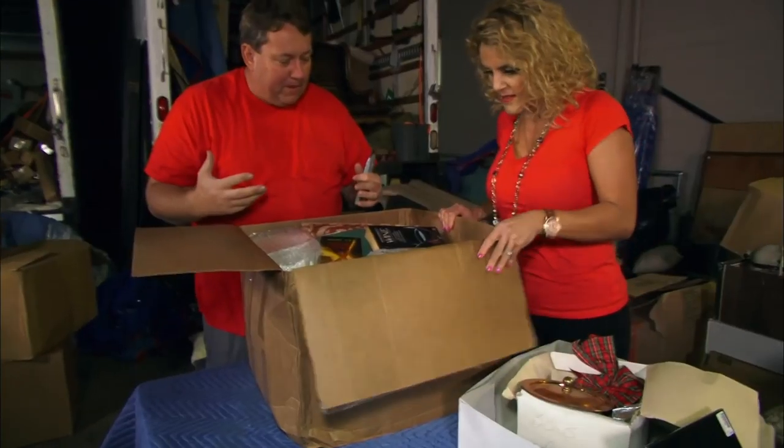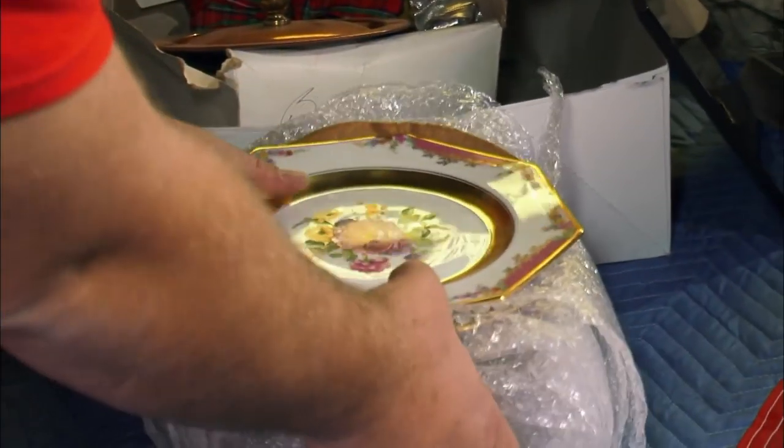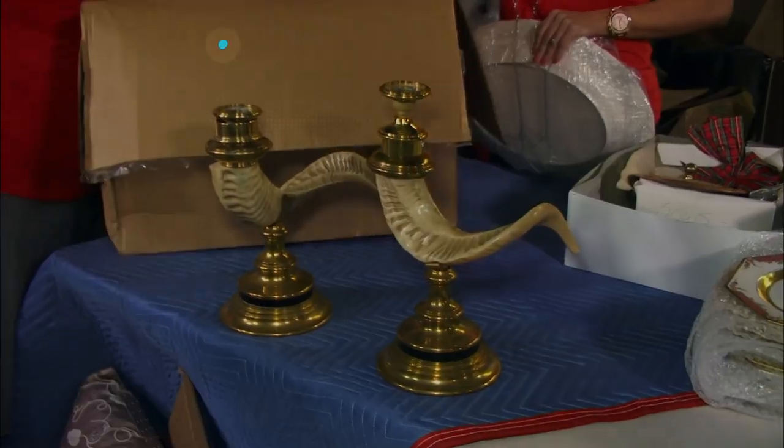In the end, the couple's once-in-a-blue-moon haul was worth over fifty thousand dollars. 'Why we're in the business — this is like you chased it your whole career to find things like this. This stack right here is six hundred dollars. I'll guarantee you I'll get fifteen hundred dollars for this pair.'